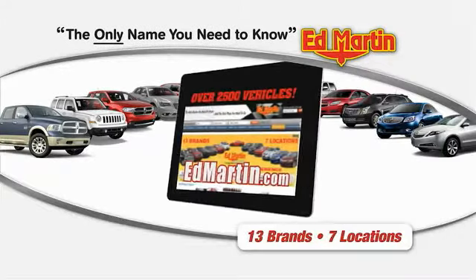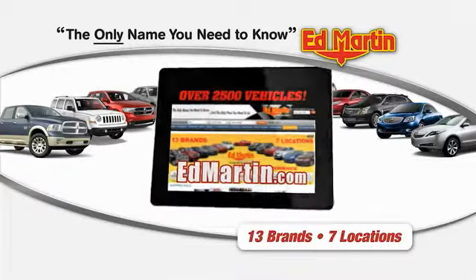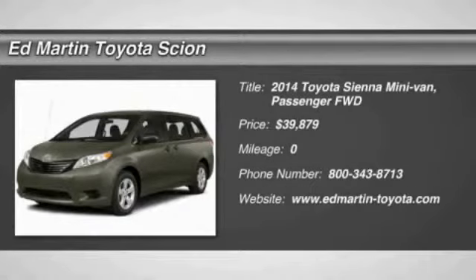Thank you for clicking our video. You can shop 2,500 more cars and trucks online at edmartin.com. The 2014 Sienna.